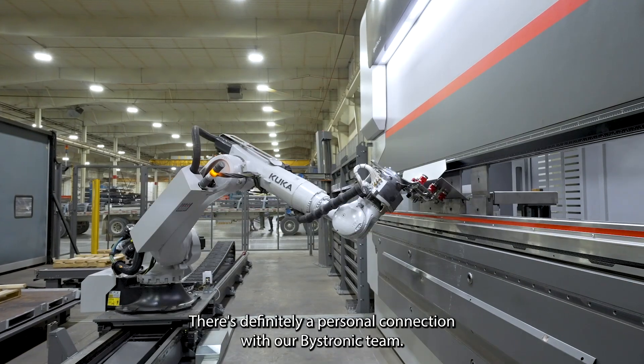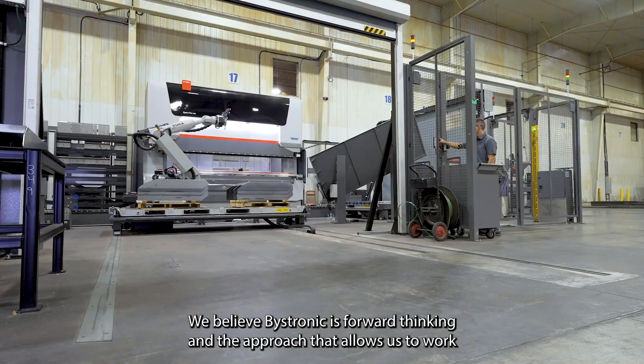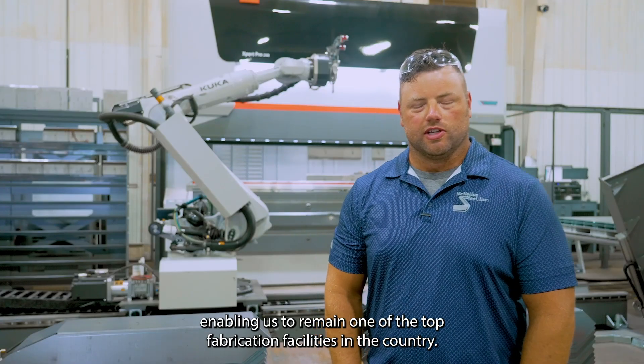There is definitely a personal connection with our Bystronic team. They take the time to understand your challenges and really bring valuable solutions back to the table. We believe Bystronic is forward-thinking, and that approach allows us to work with the latest machine technology, enabling us to remain one of the top fabrication facilities in the country.